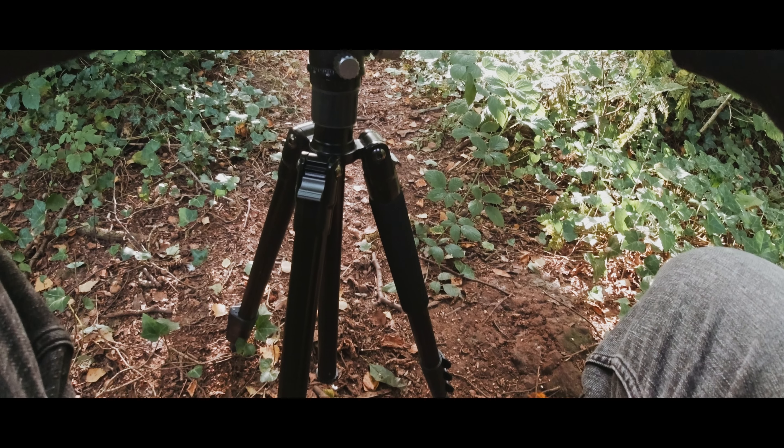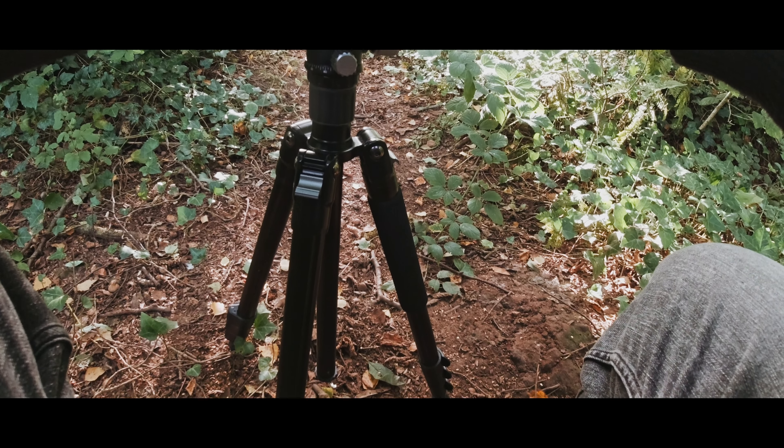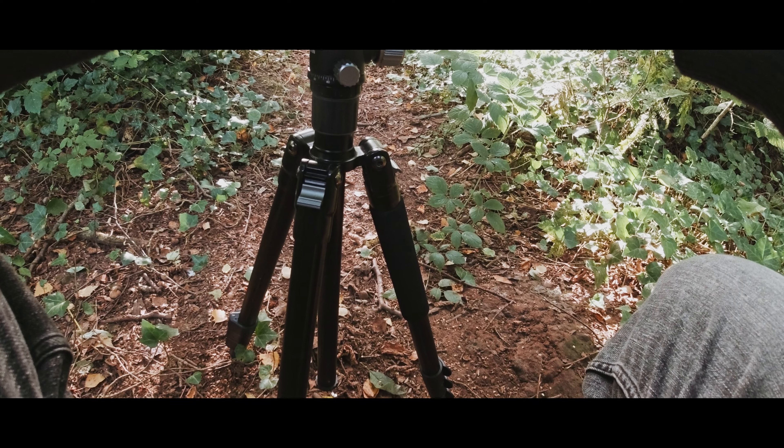I was using the Samtian tripod, which is quite a cheap tripod to be fair. The S1 setup was a bit too heavy for the ball head, so I think I need to buy a new tripod.